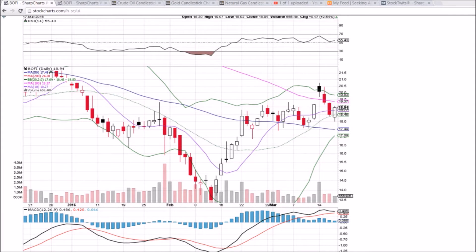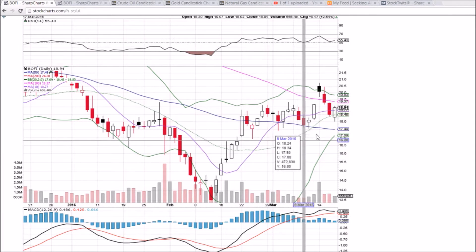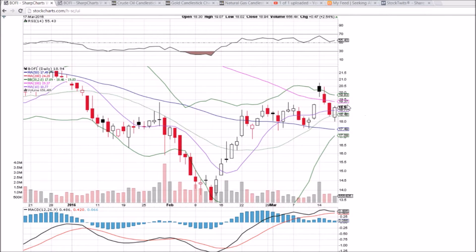Looking at BOFI on the daily and weekly time frame — bulls showed up today. We had a bullish three gap down reversal pattern: there's the first gap down open, second, and then the third today, with the bulls buying that dip off of 18.02 support. This is maintaining these higher lows on this uptrend. The high was at 20.75, so the bulls will be looking to break that level to keep that pattern going.